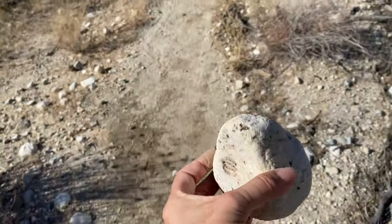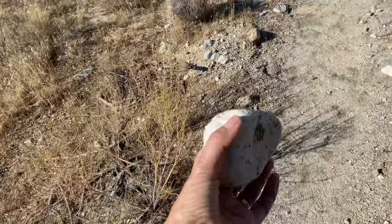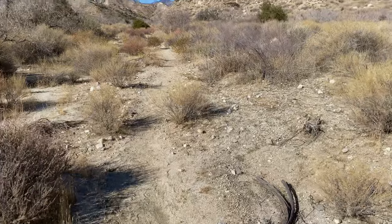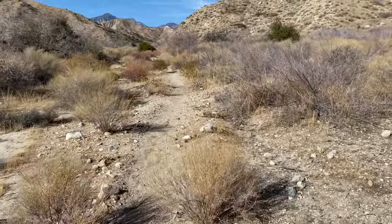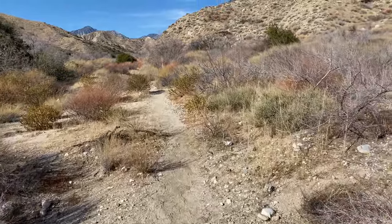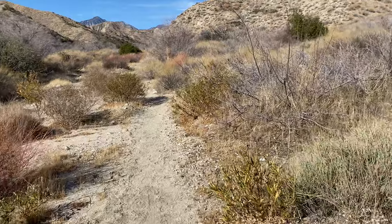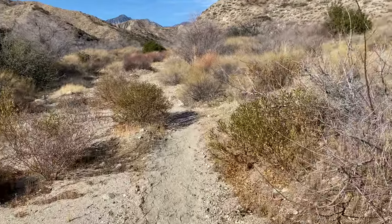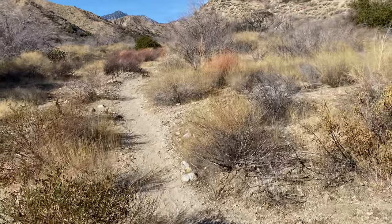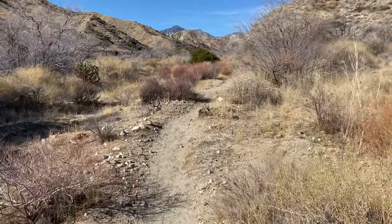I wanted to show you this rock — not because it's anything special, but to give you some idea of size. It's pretty heavy. During a trip to High Meadow Springs last summer, I picked up a beautiful piece of quartz about the same size, meaning to photograph it once we got to camp. Needless to say, I forgot, and two weeks later I lugged that same rock to the top of San Gorgonio by mistake. If you've ever hiked above 11,000 feet, you'll know that every ounce counts. It's funny now.